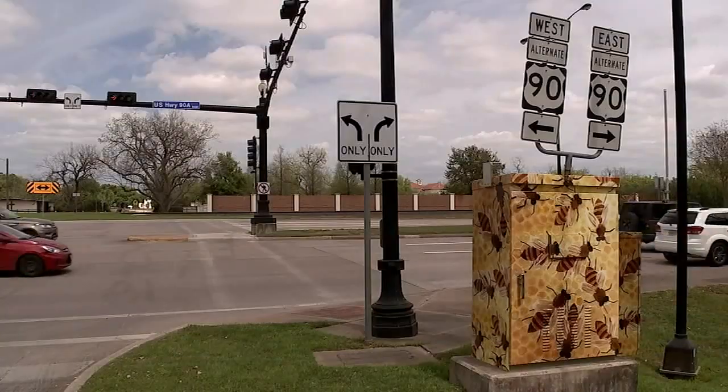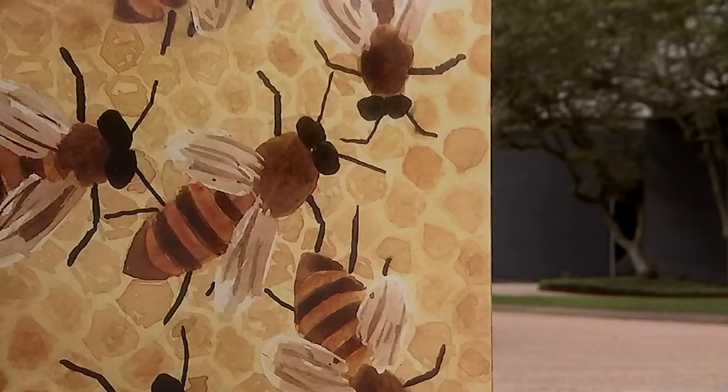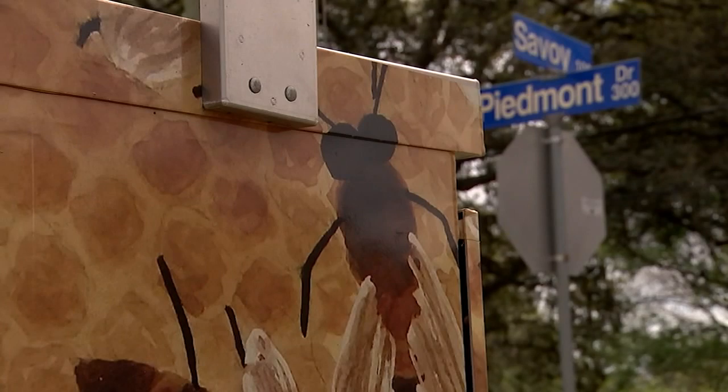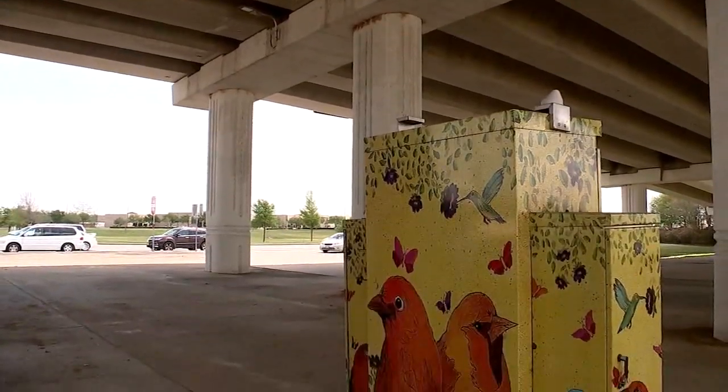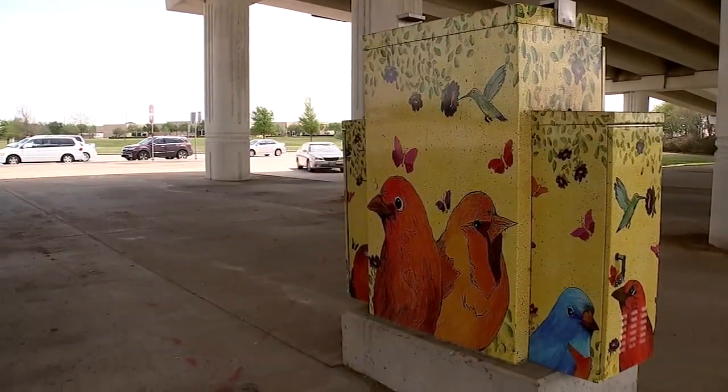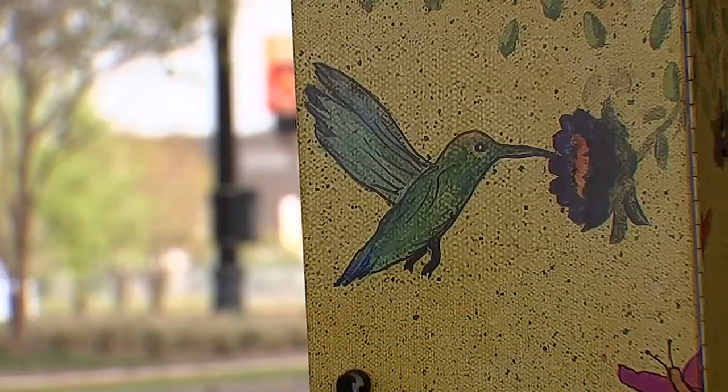Mike Doan's Busy Bees highlights Sugar Land's dependency on the honeybee to pollinate numerous crops in the area. Artist Judy Hope is all about Tweet Tweet Sweet, with her display that sits under the Highway 6 overpass at Highway 90.